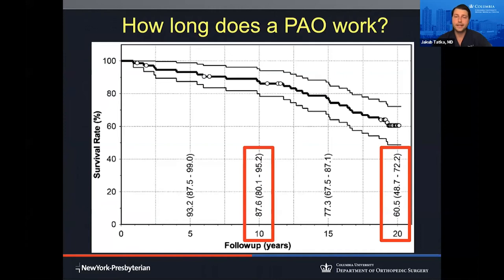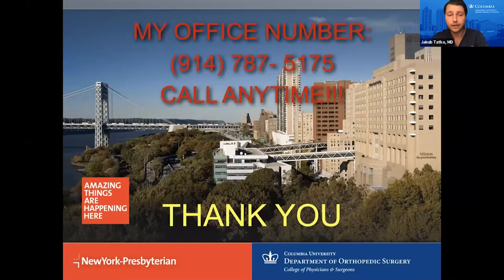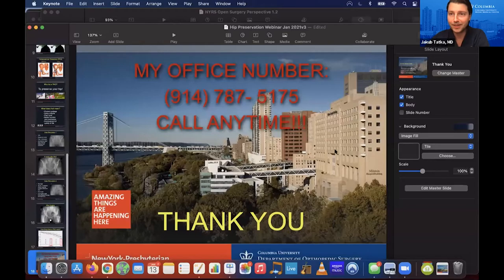What's amazing about the periacetabular osteotomy is the incredible success rate. Patients have excellent pain relief for years, with the majority still having their hip as many as 20 years after surgery without needing further procedures such as hip replacement. Thank you.